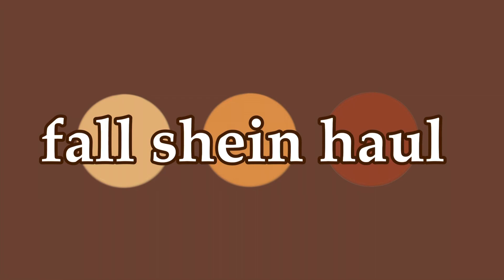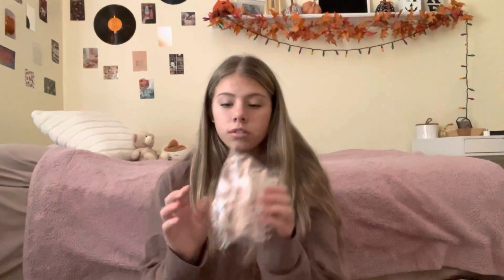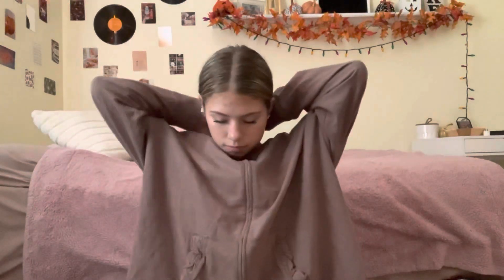I'm going to start with accessories first. I got these claw clips which are massive — they're really huge. I got these ones and these ones. Let's test one out. It probably looks silly right now because I just threw it in, and my hair is also kind of gross right now.